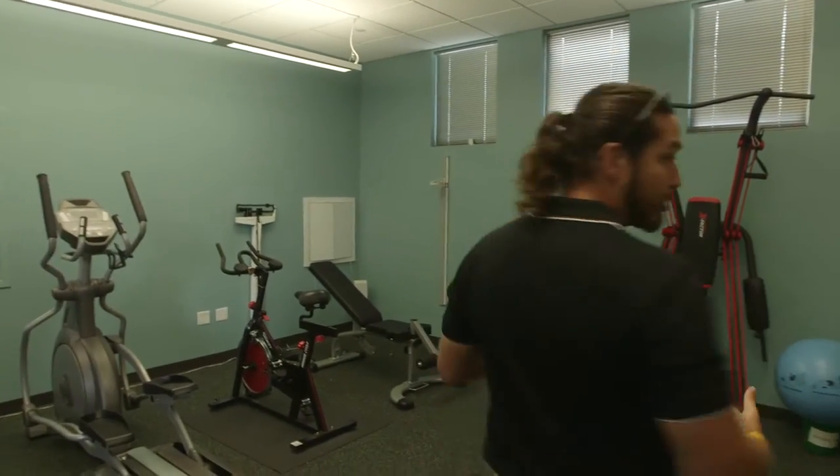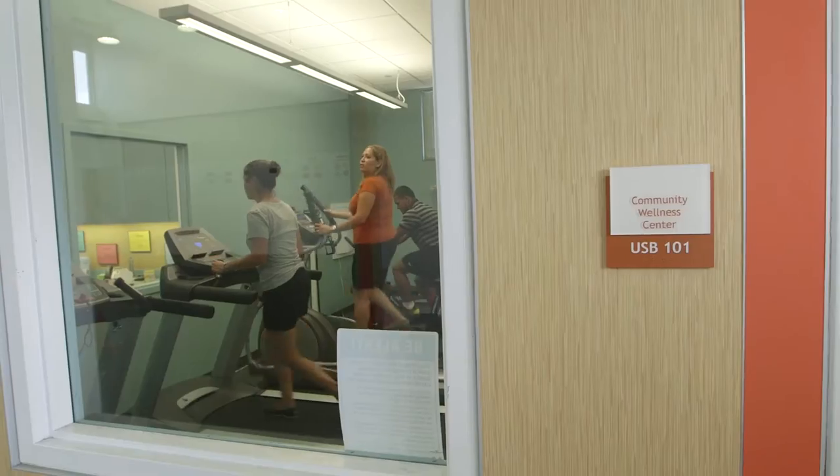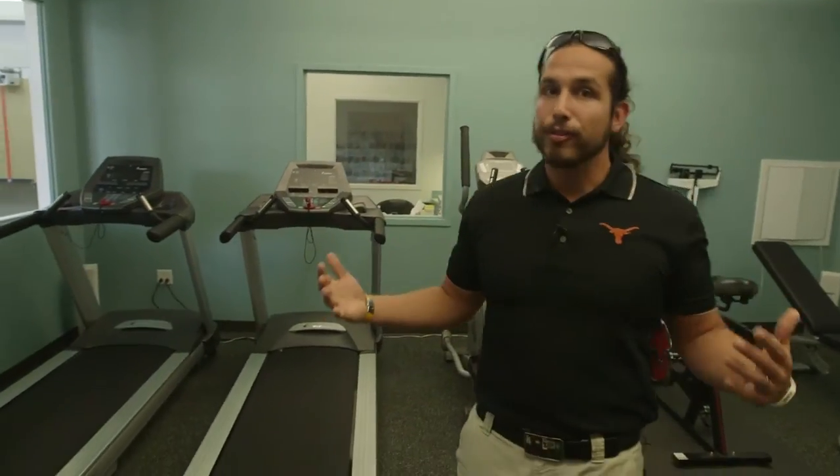Our staff wanted treadmills, ellipticals, a bike, and some weights to exercise. One of the cool stories that's happened is when my students are here in physical education, their teachers are in the room exercising, being that role model that we'd like to see for every school.